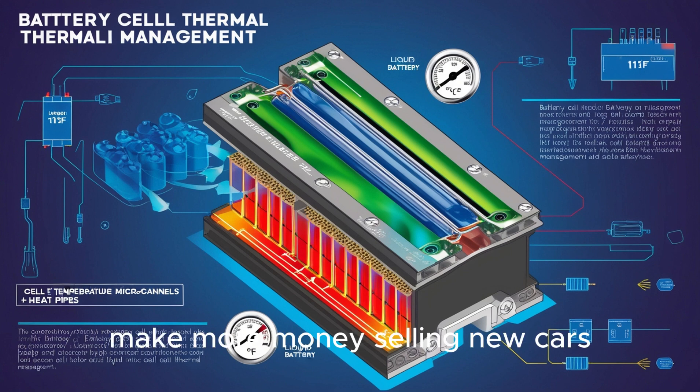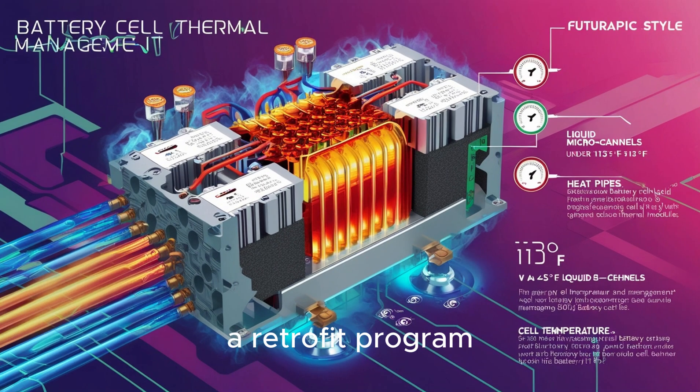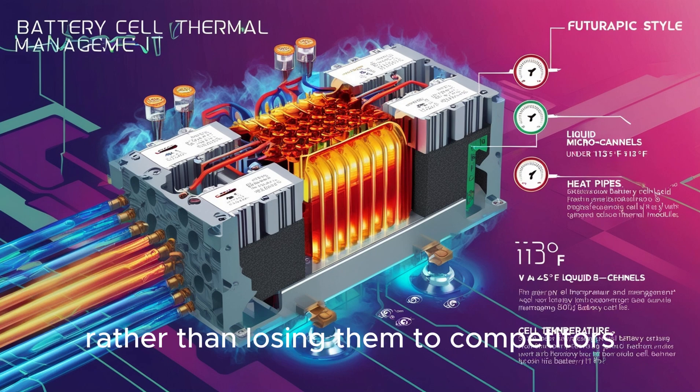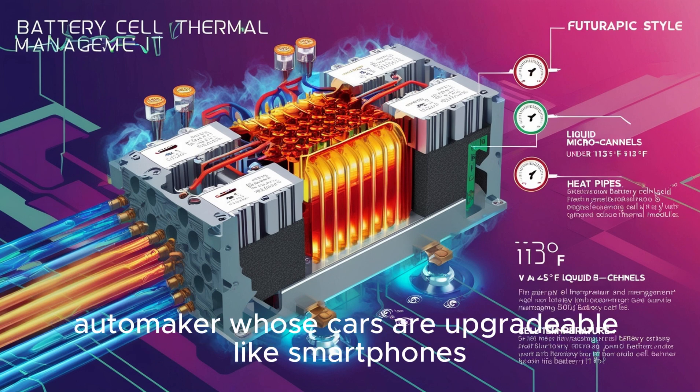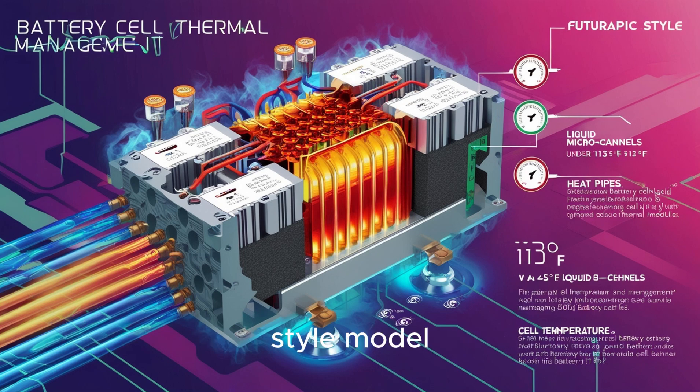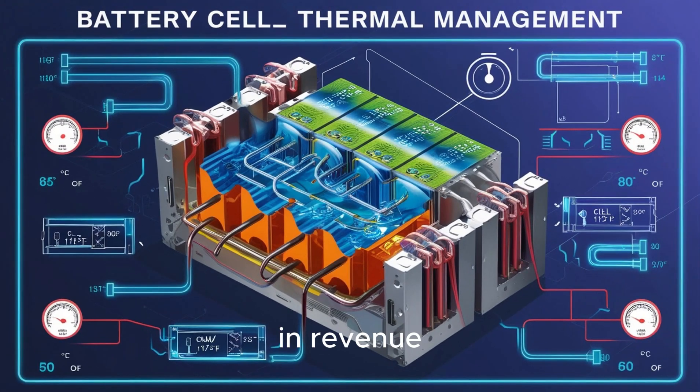Some may ask: doesn't Tesla make more money selling new cars? Why would they cannibalize sales? That misses Tesla's real strategy — controlling the ecosystem. A retrofit program taps into high-margin service revenue without chassis production, shipping, or dealership costs. It keeps customers engaged rather than losing them to competitors. Plus, Tesla becomes the first automaker whose cars are upgradable like smartphones, creating a subscription-style model delivering recurring revenue. Imagine one million U.S. Tesla owners paying $5,000 each for upgrades — that's $5 billion in revenue with minimal manufacturing overhead, locking owners into the Tesla ecosystem for another decade.